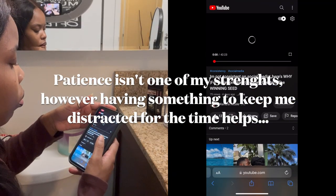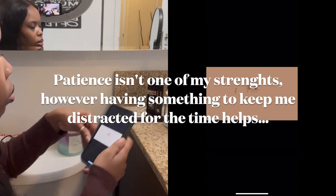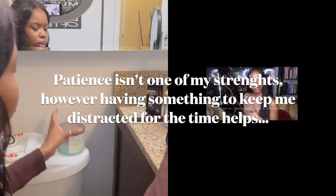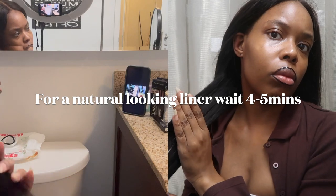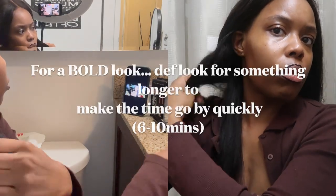Depending on how much patience you have and what look you're going for, you need to time it. For me, I do like three to five minutes tops, because I want a light, natural-looking lip liner — like those girls that were just born with that natural outlined lip liner look. That's what I was aiming for.